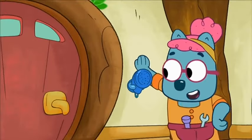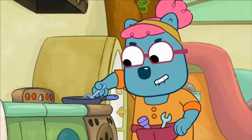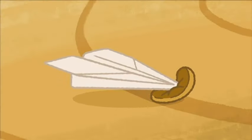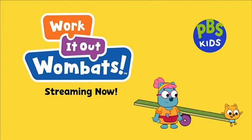Meet Super — the wombat's grandmother. I'd say this calls for celebration pancakes. Work It Out Wombats! Streaming now, free on PBS Kids.